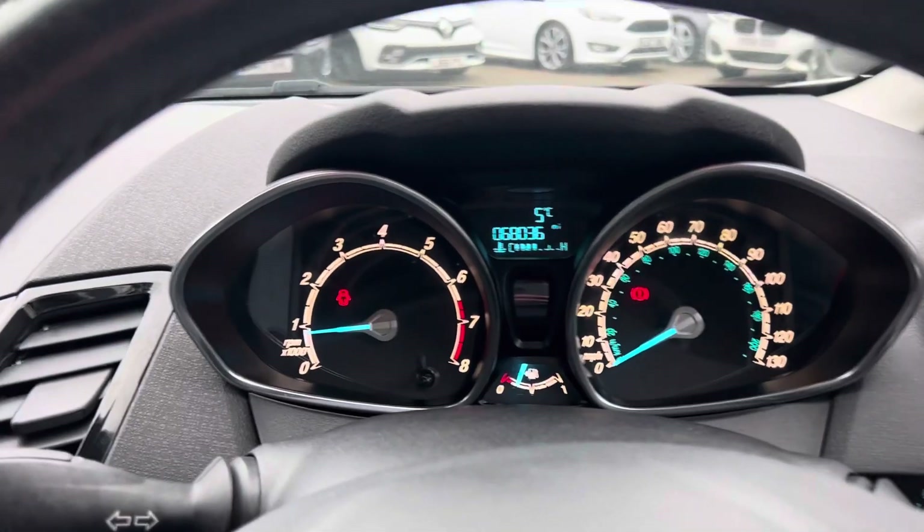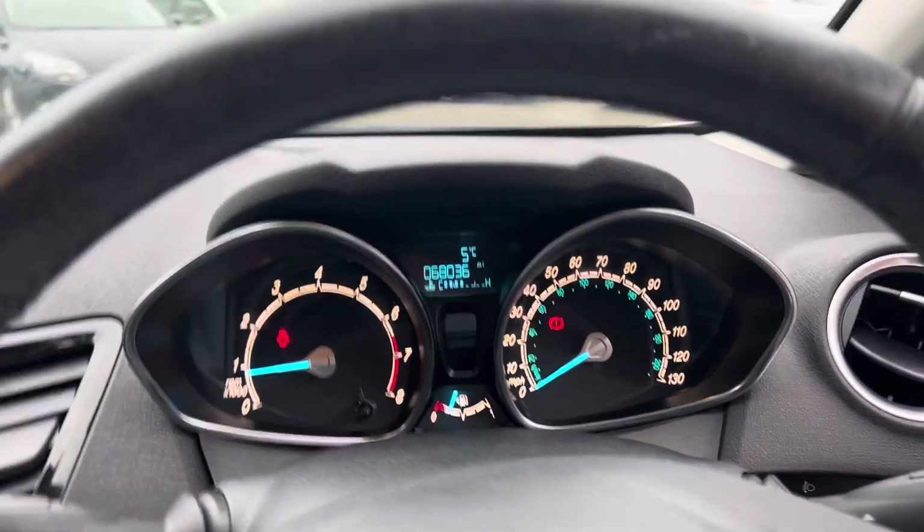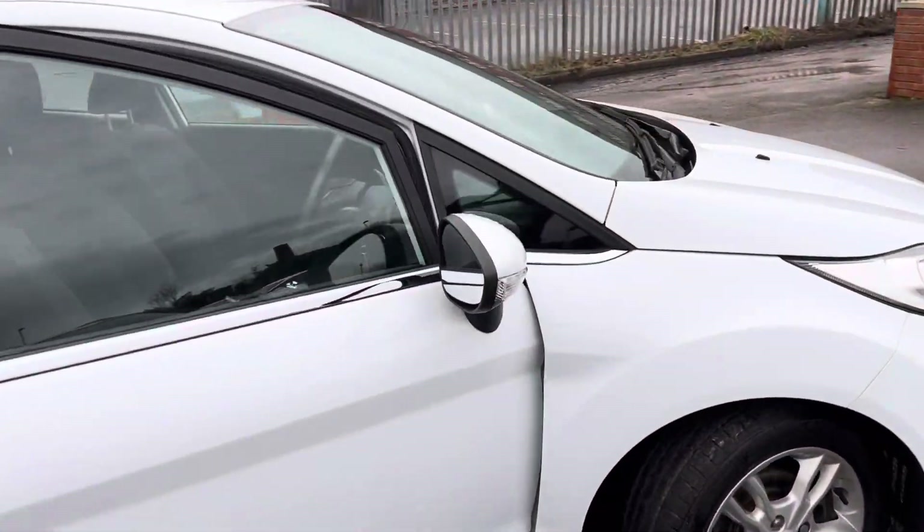So that is the little Fiesta. If you have any questions about part exchanging a car, finance, warranties, or if there's anything we can do to help at all, please do give us a call. Thank you very much for watching.